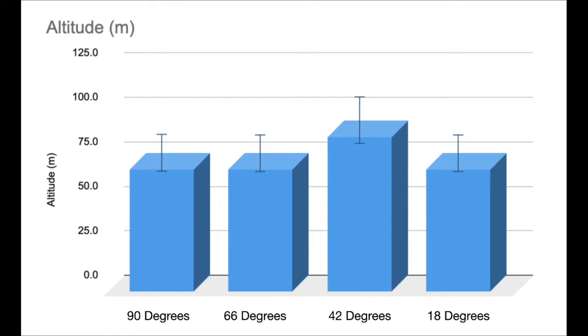Now for the results of this little experiment. Here are the plots for the apogee altitude for each flight. As you can see, they are all pretty much the same, except for the flight with the 42-degree nose cone, which reached an altitude of 87.2 meters.